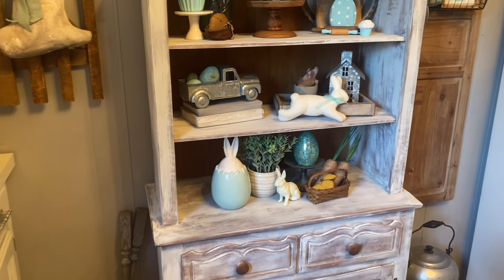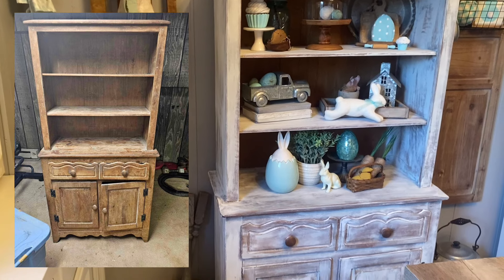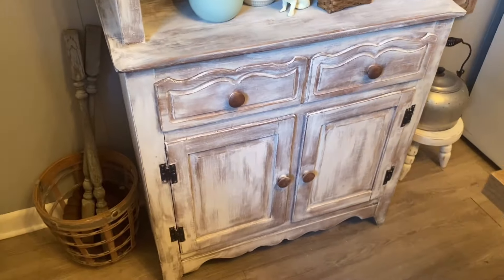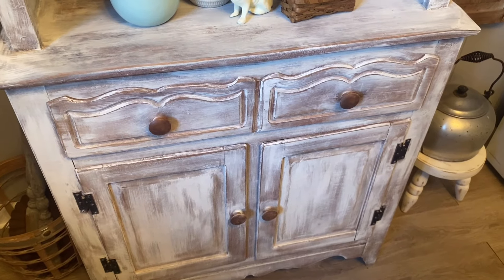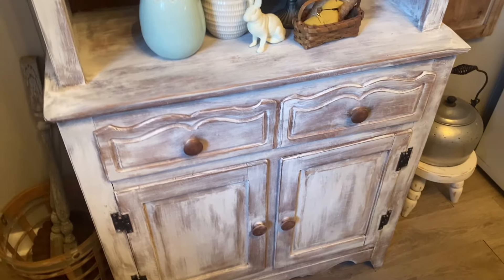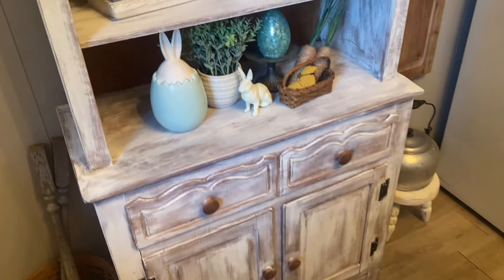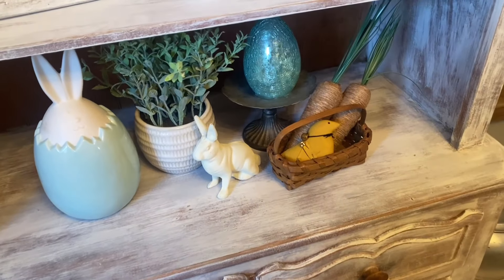I'm going to insert a picture here of what it looked like before I painted it. As you can see, I think it was maybe a green color — the girl said she sanded it down and they just never did anything with it. So I thought it would be a great makeover piece. I'd be able to customize it into what I would like, and it was also the perfect size for my kitchen.